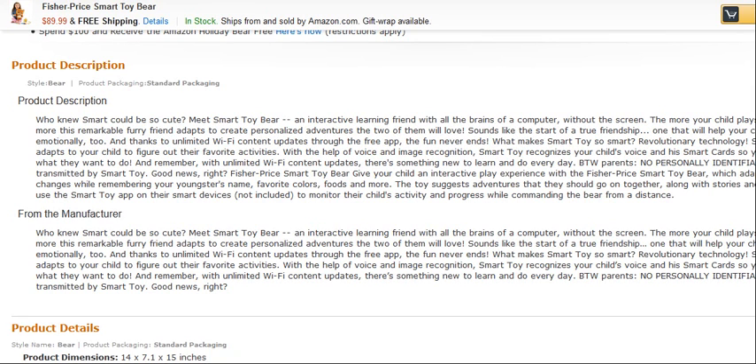What makes Smart Toy so smart is revolutionary technology. Smart Toy listens and adapts to your child to figure out their favourite activities. With the help of voice and image recognition, Smart Toy recognises your child's voice and your smart cards, so your child can choose what they want to do. And remember, with unlimited Wi-Fi content updates, there's something new to learn to do every day. No personally identifiable data is transmitted by the Smart Toy.